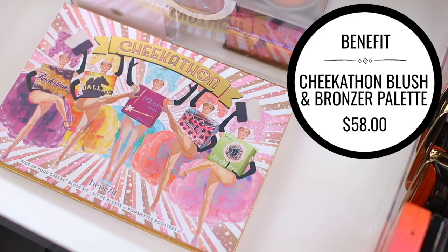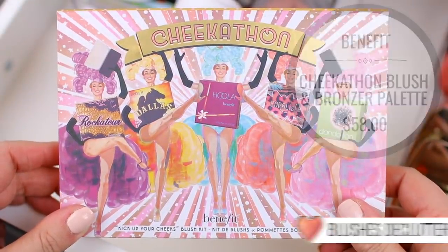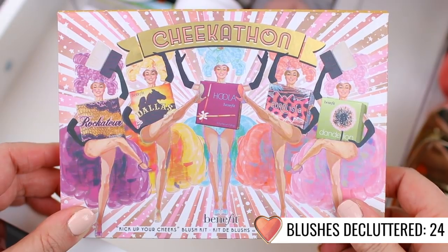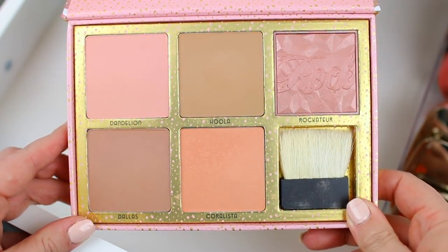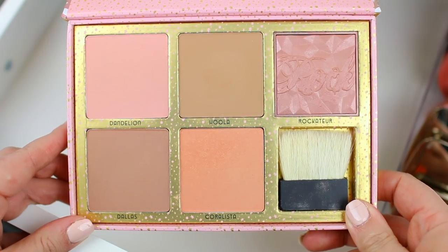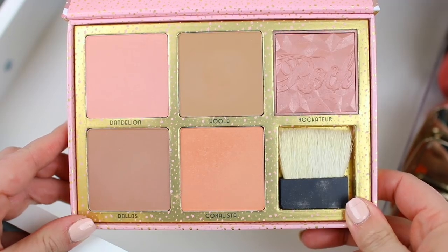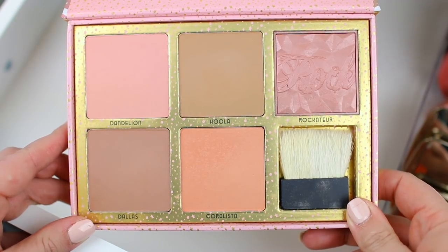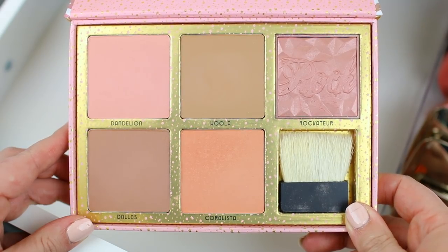I do have two blush palettes. I have Benefit's Cheekathon, which I am going to declutter. I think it comes with five full-size blushes and it was a really good deal, but again I just don't find myself reaching for Benefit blushes anymore — I don't really use them on my channel, so I don't find myself talking about them, and I've found other blushes that I prefer. So I'm just going to pass this along to one of my sisters.